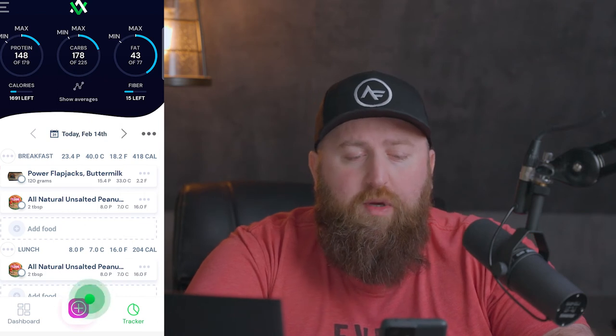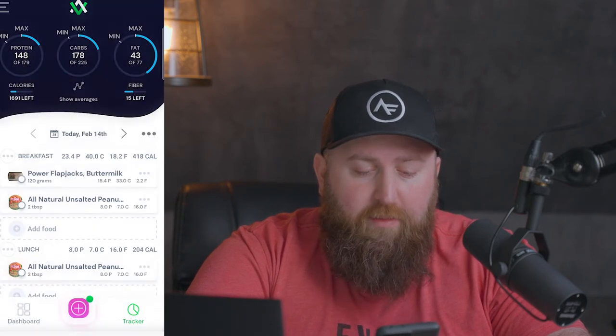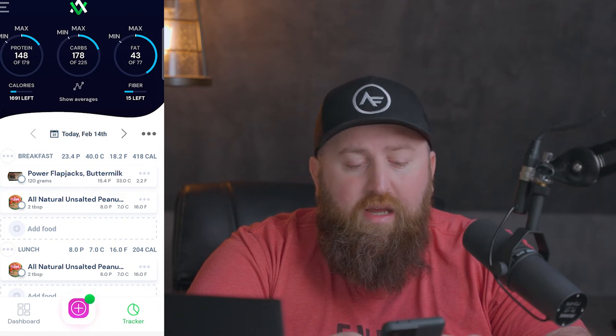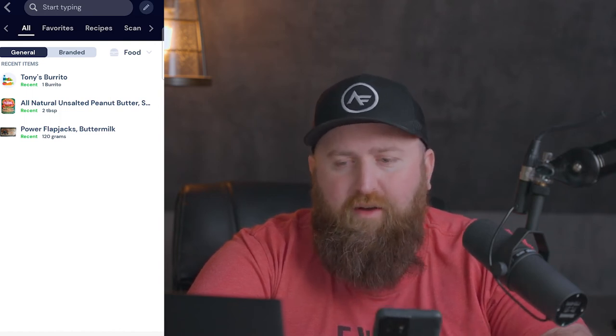Another really handy feature is you can copy foods and meals from one day to the next. For example, if I plan on having pancakes and peanut butter again tomorrow, I'll click the three dots on the left, hit Copy Meal, and select the date I want to copy it to — and boom, it's already in there for the following day. Also, when you hit Add Food, the recent items are already populated in the list, so if you're eating the same things over and over, you don't have to slog through the database to find everything.